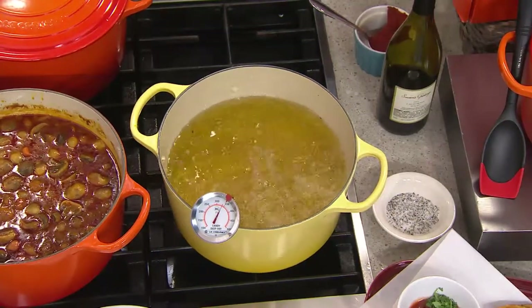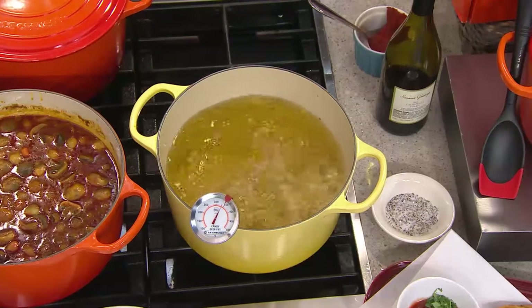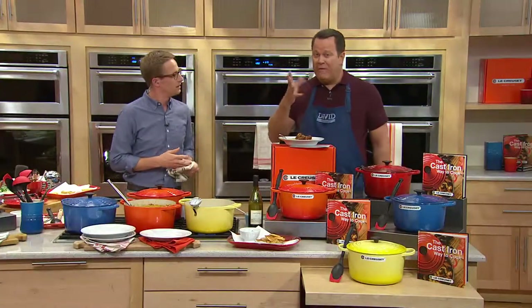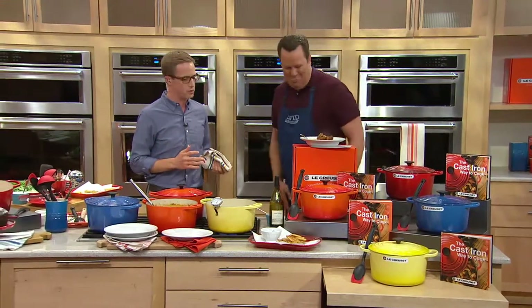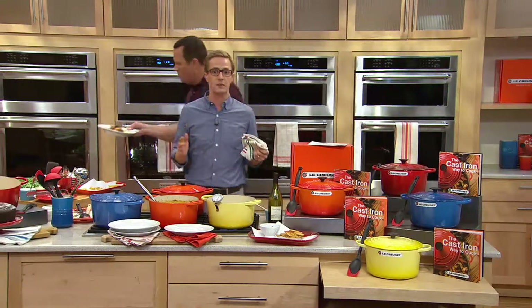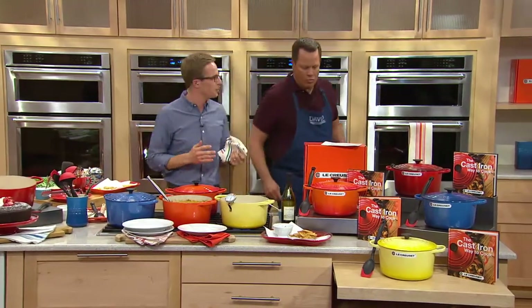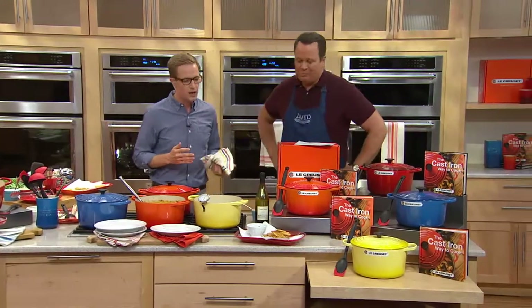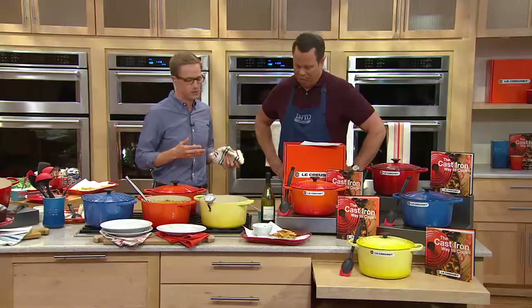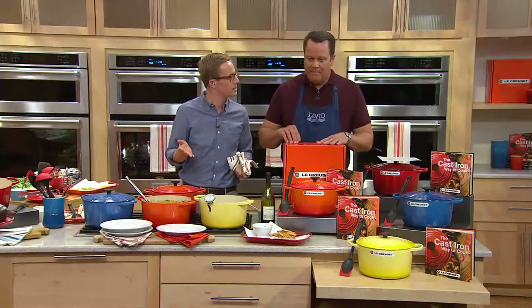It's important to know that Le Creuset is the brand that your mom uses, your great-grandmother, and your great-great-grandmother. This brand has been around for 90 years, and because of that 90 years of tradition, we've got a lifetime warranty behind our products — a lifetime of delicious meals and happy family meals. This is an investment piece; you don't ever have to worry about replacing it again.